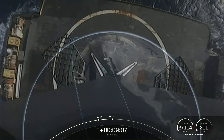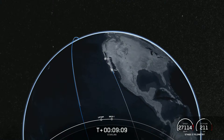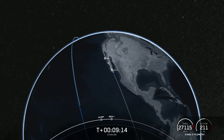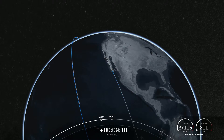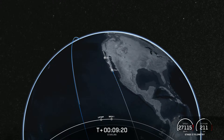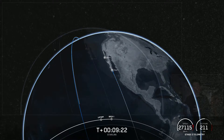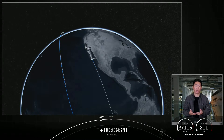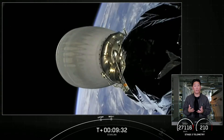We did hear the callout for successful second engine cutoff of the Merlin vacuum engine. Nominal orbital insertion — that was the callout we were waiting for as well. The second stage with our satellites is now in a coast phase. Next up is second engine start two, also known as SES-2, and then second engine cutoff two, also known as SECO-2, scheduled to start around the T-plus 53-minute mark.